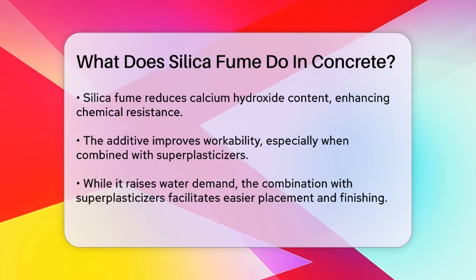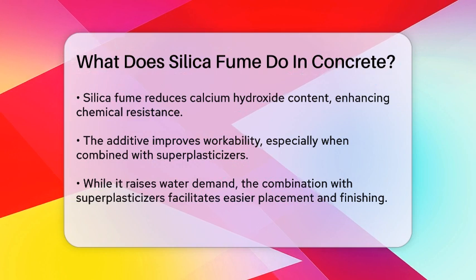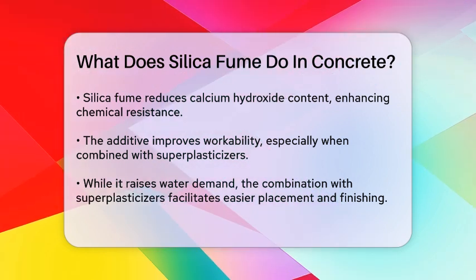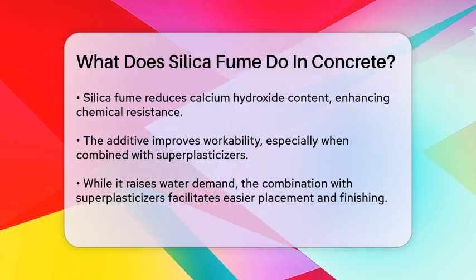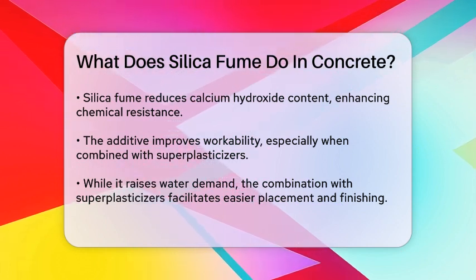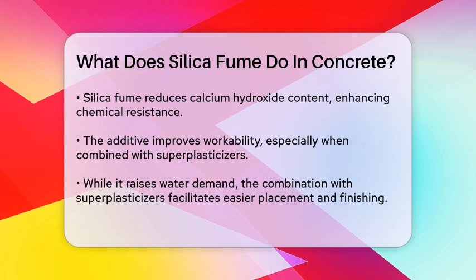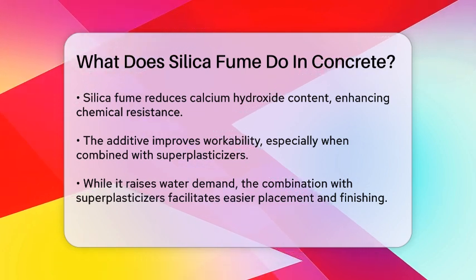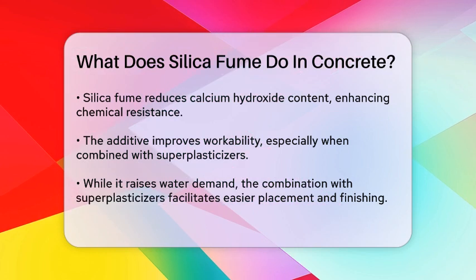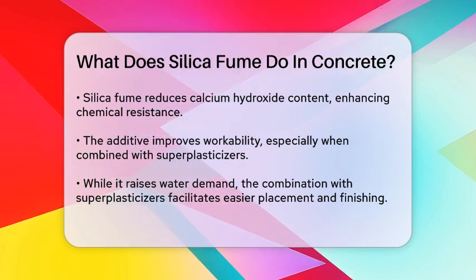Adding silica fume to concrete also improves its workability, especially when used with superplasticizers. While silica fume increases the water demand due to its high surface area, the combination with superplasticizers makes the mix easier to place and finish, which is beneficial for complex forms and detailed architectural elements.